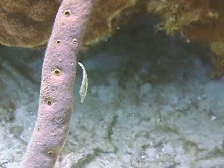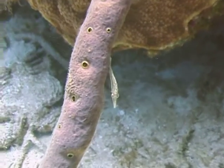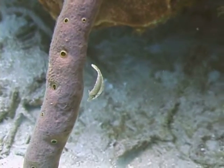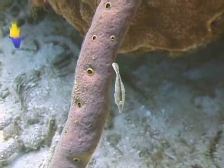As with all filefish, the first spine of the dorsal fin is much longer than the others and can be used when extended to lock the fish into a small nook in the reef, so that they can be very difficult to remove.